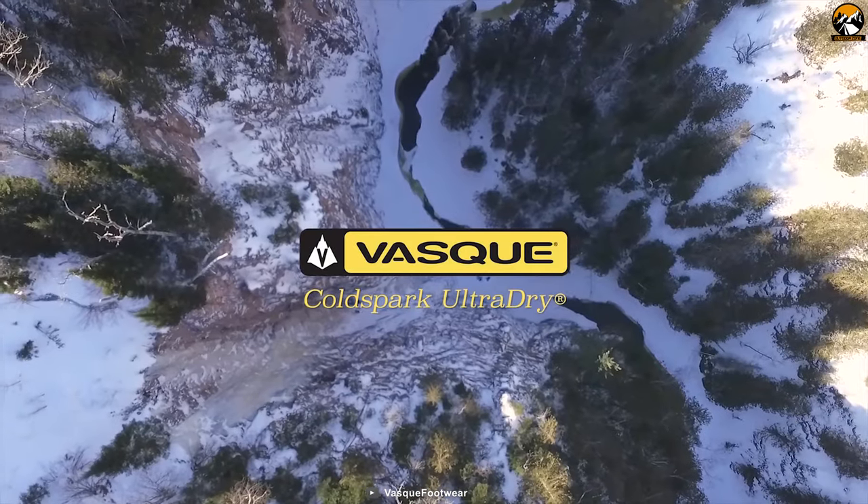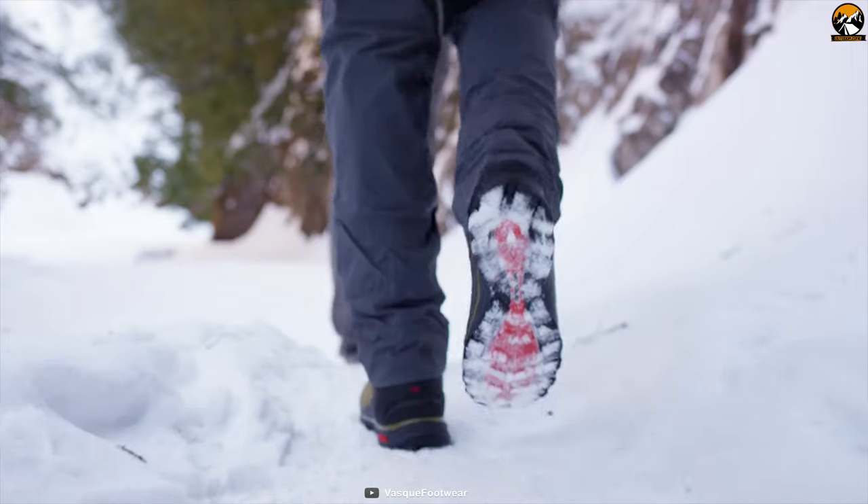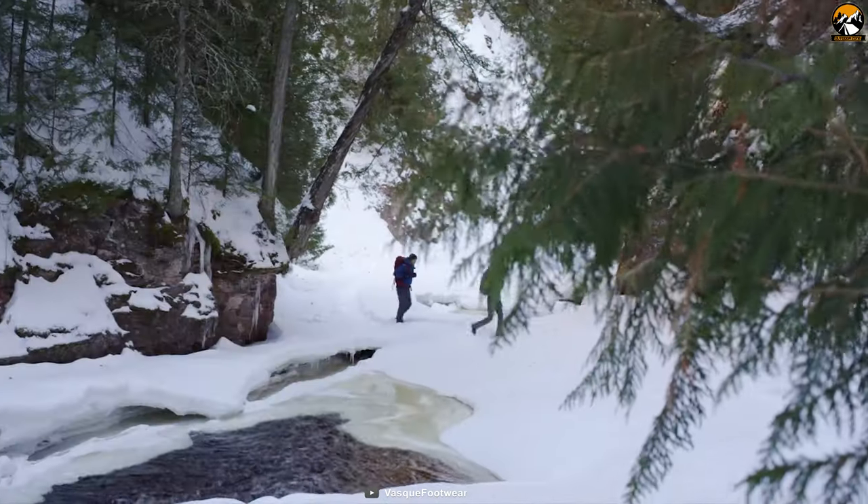VASQUE has been on the trail since 1964 to explore, innovate and create trail footwear that opens the world to adventure.